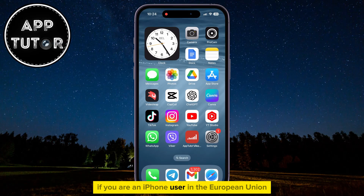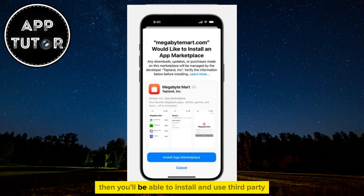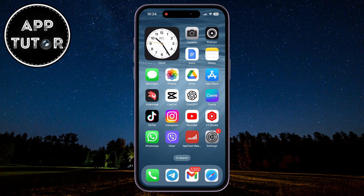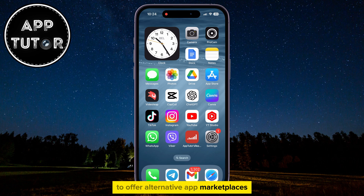If you are an iPhone user in the European Union, you'll be able to install and use third-party app stores and sideload applications on your iPhone. iOS 17.4 will allow third-party developers to offer alternative app marketplaces and app downloads to EU users from outside the iOS App Store. This will allow you to install apps and play games that aren't available in the App Store, such as Fortnite and similar. Keep in mind that this specific change is available to EU users only — if you are in the United States or another country outside the EU, this won't work for you.